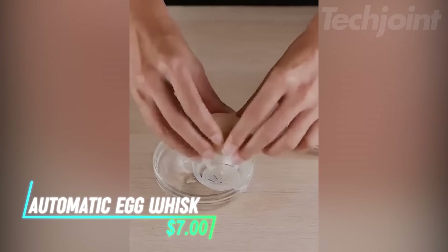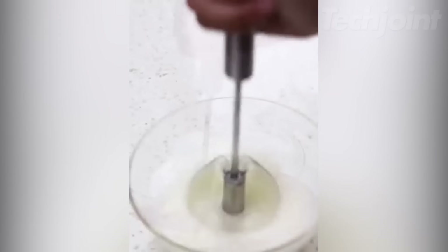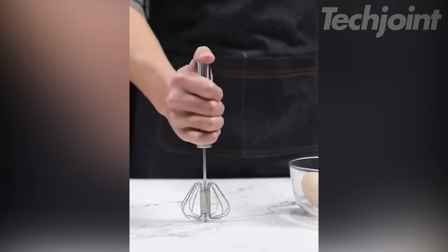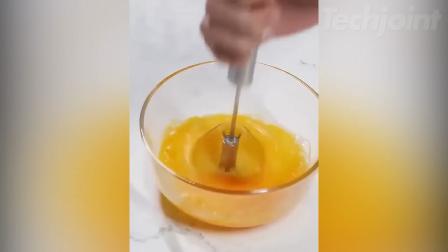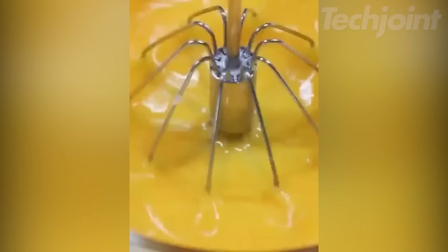Want perfectly smooth and fluffy egg whites for your culinary creations? This semi-automatic milk frother doubles as an egg whisker, making it a versatile tool for your kitchen. Made from food-grade stainless steel, it's built to last. The mechanical mixing action is quick and efficient, saving you time and effort. It's also easy to clean and versatile enough for various mixing tasks in the kitchen.